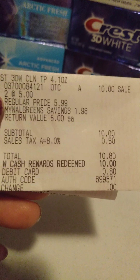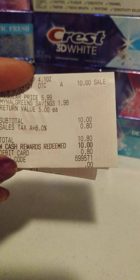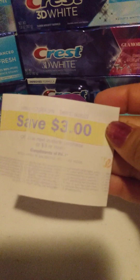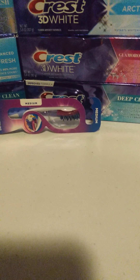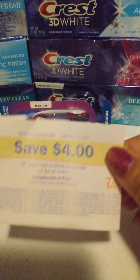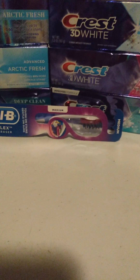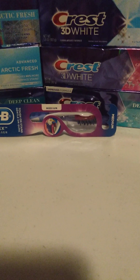I did not have any coupons for this account, and I rolled $10 in Walgreens cash. I paid $0.80, and I got a $3 register reward and a $4 register reward for that transaction — so that's a $6 money maker.